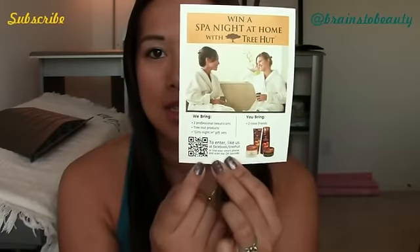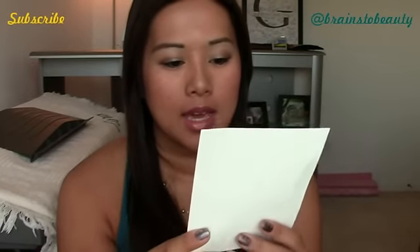The first thing I see is this card. It's a Windows Spot Night Home with Tree Hut, and it has a little scan bar you can use with your cell phone. They bring two professional beauticians and a girls' night in gift set, and you choose two close friends — just a little free giveaway. I don't see any other information cards in here, so I don't really know much about Crave Box.